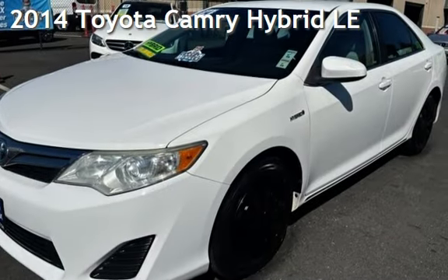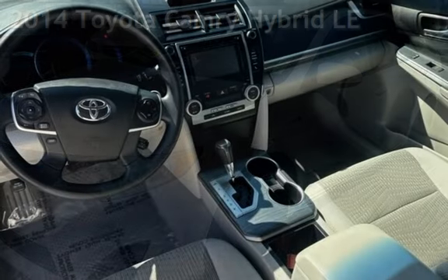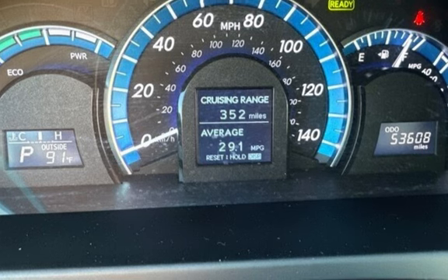Presenting a pre-owned 2014 Toyota Camry Hybrid. This four-door sedan has a four-cylinder, 2.5-liter i4 engine, with front-wheel drive, and an automatic transmission.